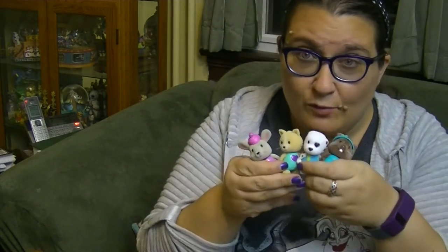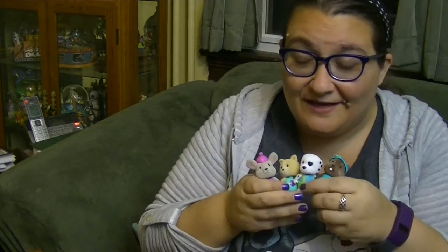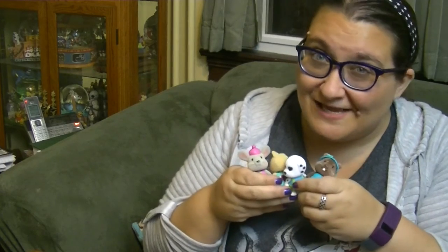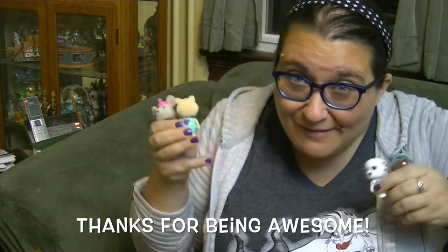Let me know which one is your favorite — my favorite is the puppy, I love him, he's so cute. I hope that you will like this video and you can follow us on Facebook, Instagram, and Twitter. Thanks so much for watching and thanks for being awesome — I'm so excited I got the puppy! Bye!